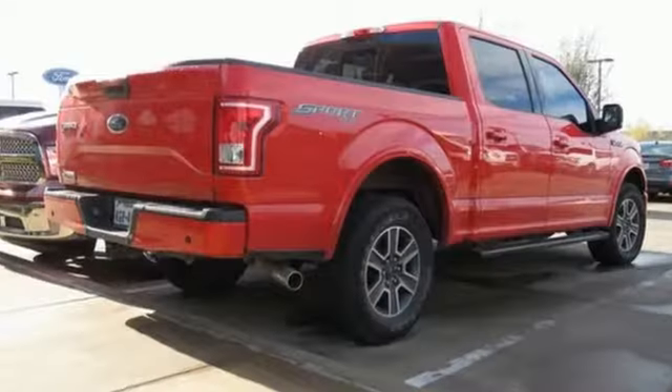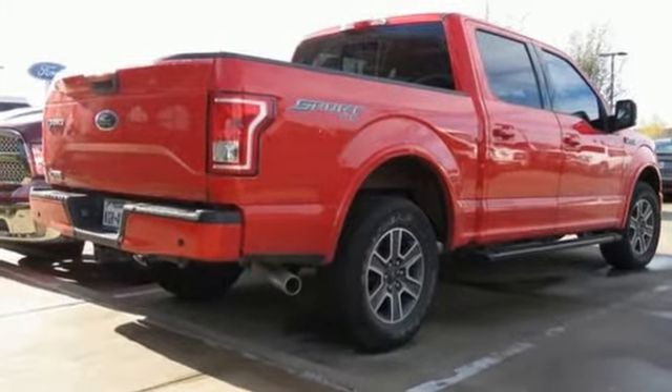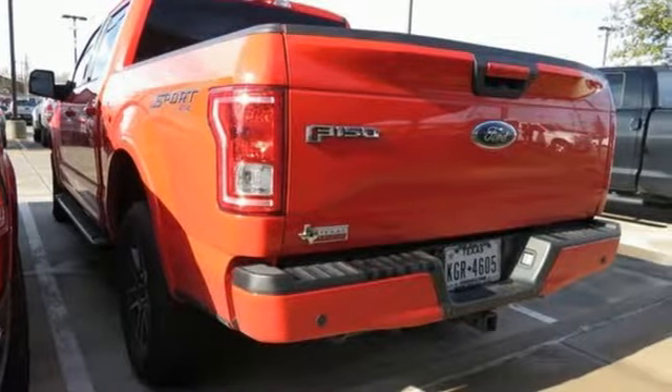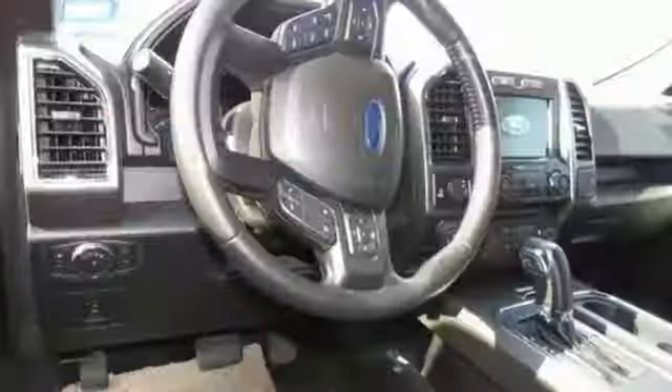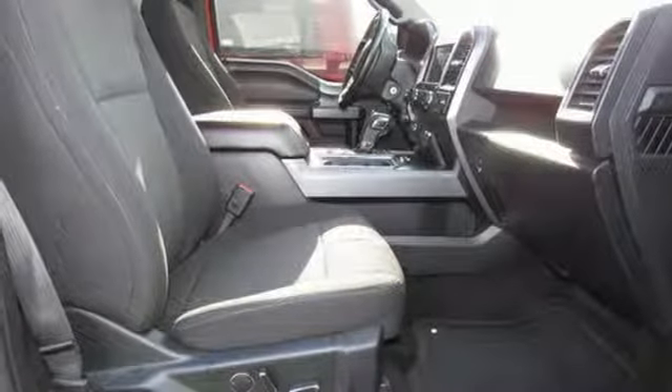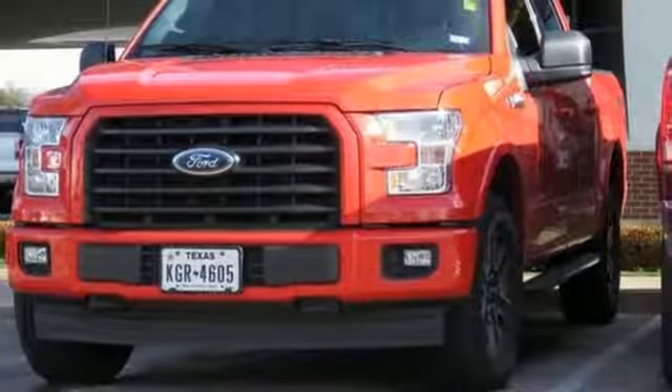Sync with MyFord External Memory Control, Bluetooth, Manual Tilting Steering Column, AppLink, Manual Telescoping Steering Column, V6 Engine, Active Grille Shutters, Electronic Shift on the Fly, and Bluetooth Wireless Audio Streaming.